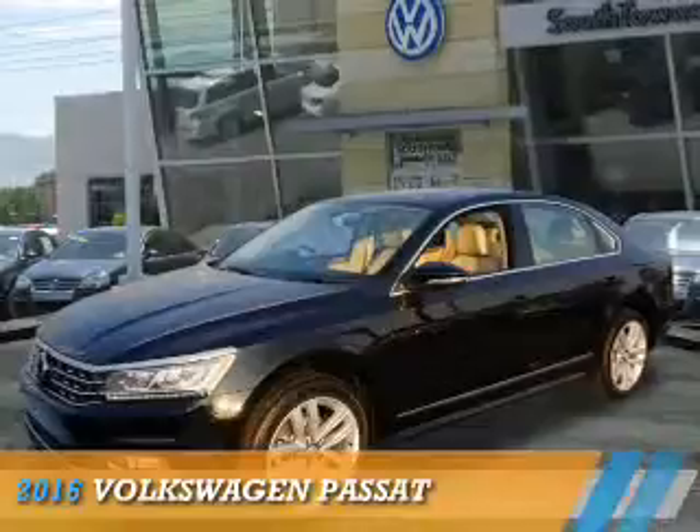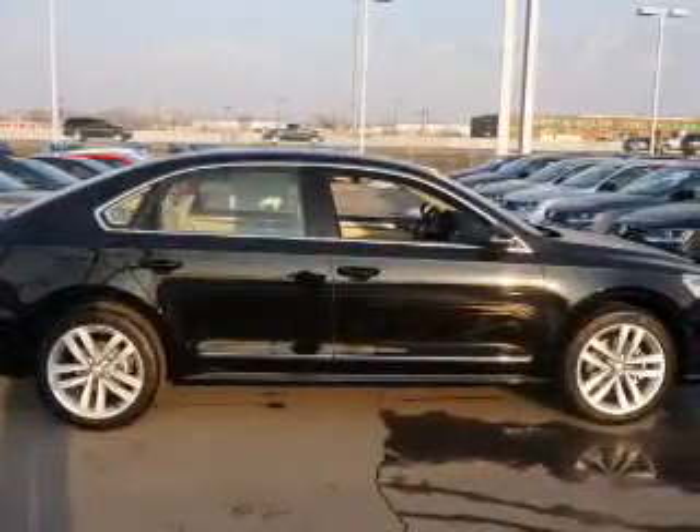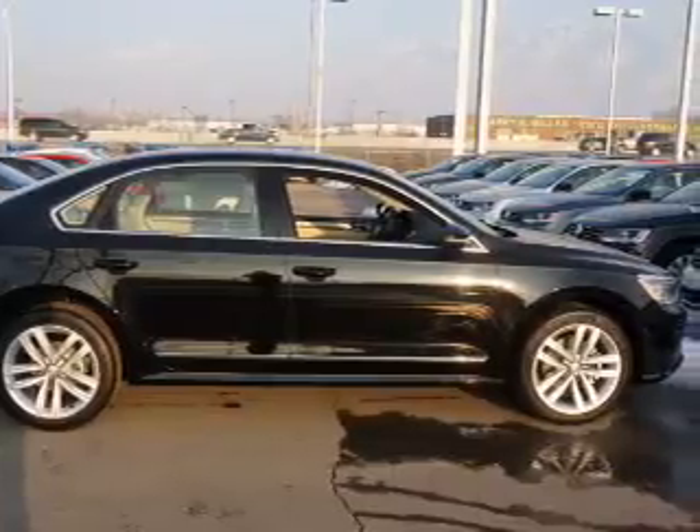Presenting the 2016 Volkswagen Passat, it's powered by front-wheel drive, a 3.6-liter, six-cylinder engine.